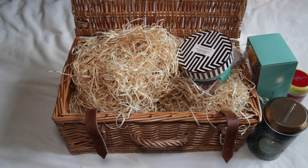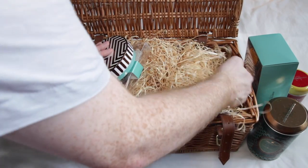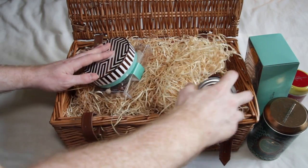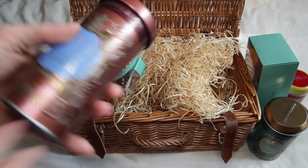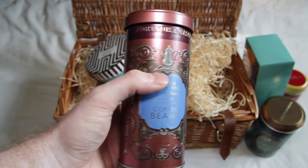The final item in this hamper is a tin of Jamaica Blue Mountain Clifton Mount Estate coffee beans, medium dark roast. I much prefer coffee beans to ground coffee because I think beans retain their flavor for longer, and so you get a tastier cup of coffee.